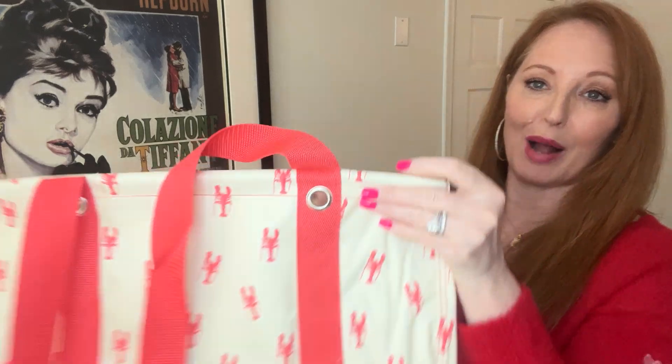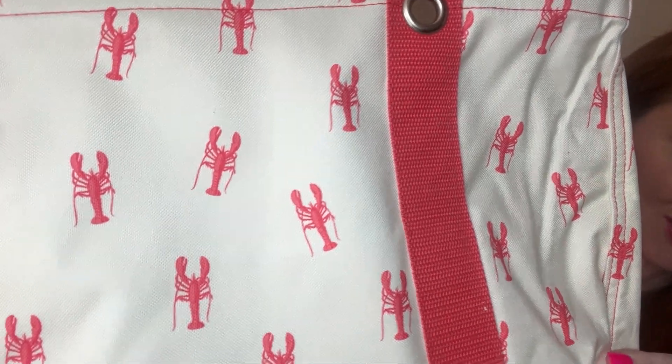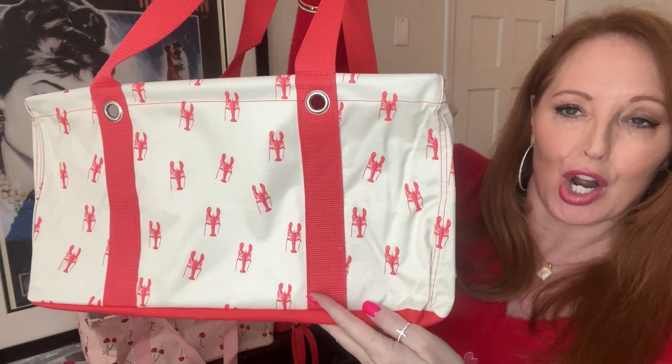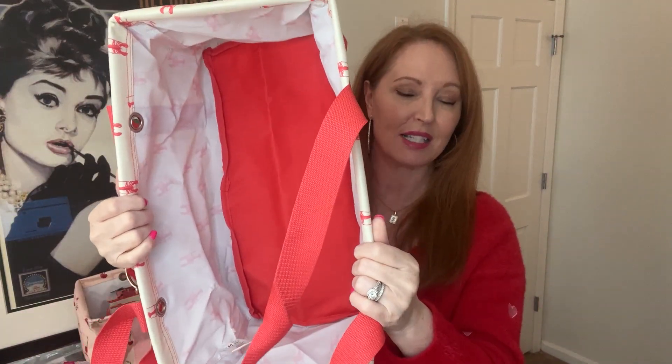The first thing I want to show you is the medium utility tote in our lobster print. This is brand new — so adorable. If you love lobsters, it's amazing how many people do love lobsters, I have noticed. Or if you are a Friends fan, you know what I'm talking about. If you know, you know. There are so many people getting this and putting some fun Friends personalization on it. The medium utility tote is just like our large utility tote, just a smaller version, and comes in lots of other prints.